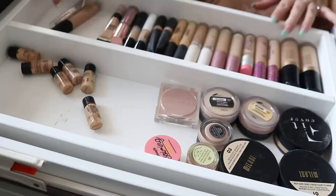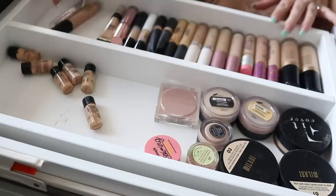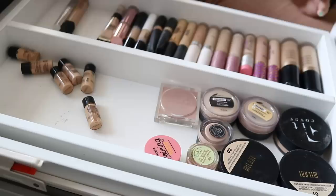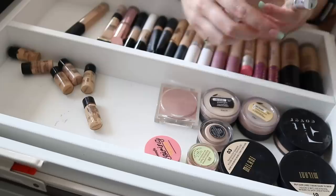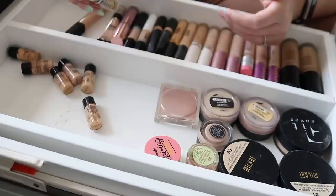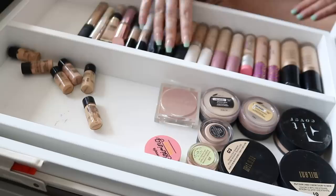Yeah, those are all really good, so I'm happy with those. And then I've also kept my NARS Radiant Creamy Concealer — this used to be a holy grail. I don't know where my Custard shade is, but it's probably in one of my makeup bags. And then I've also kept this MAC Lightful Spot Concealer — it's got SPF in it, so it's a good one for breakouts. So that drawer is pretty much sorted.